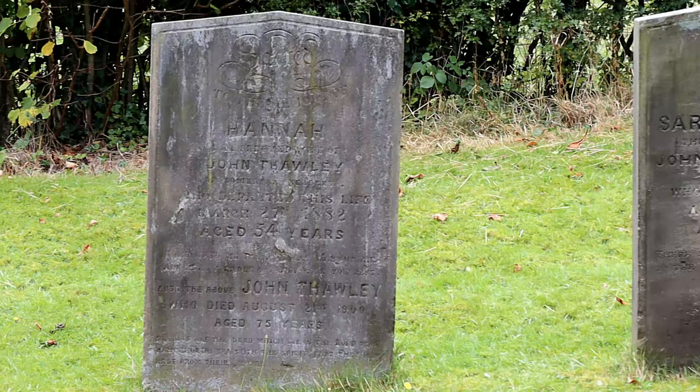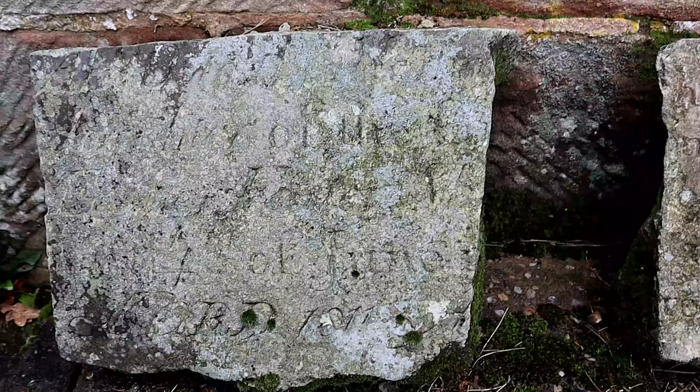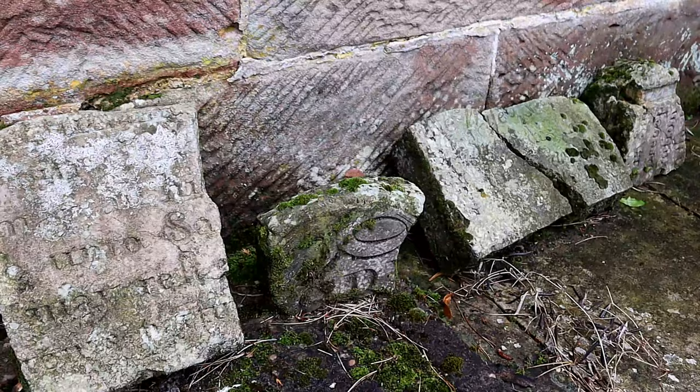The graveyard is a very peaceful place where time itself is seemingly at a standstill. There are many old graves here, many dating from the 1800s.